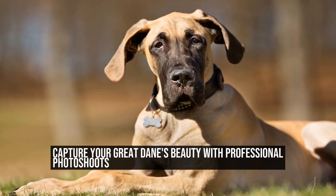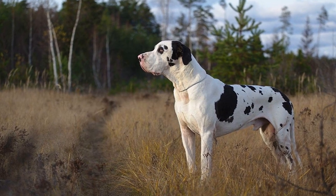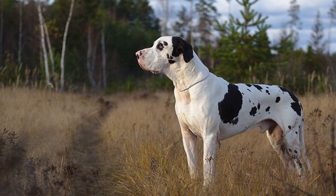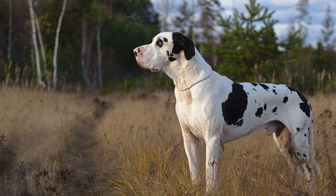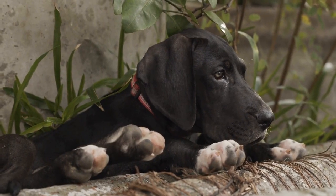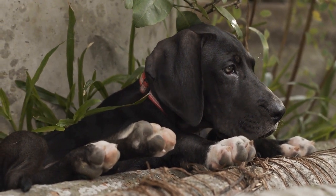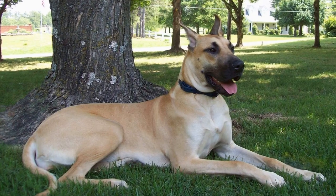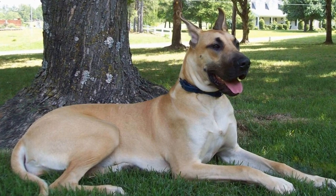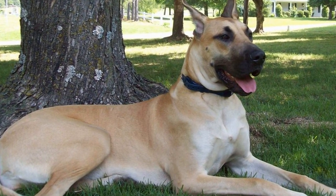Capture your Great Dane's beauty with professional photo shoots. If you are a proud owner of a Great Dane, you know how special these gentle giants are. With their majestic presence and loving nature, Great Danes make the perfect subjects for professional photo shoots. Whether you want to capture their beauty and grace or create lasting memories with your beloved companion, a professional photo shoot is the way to go.